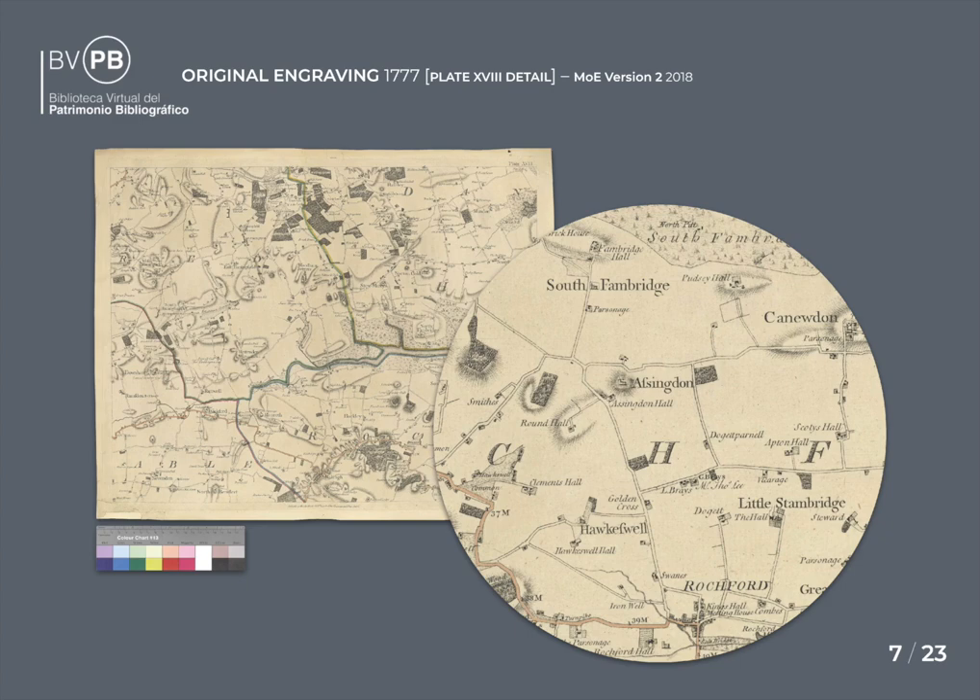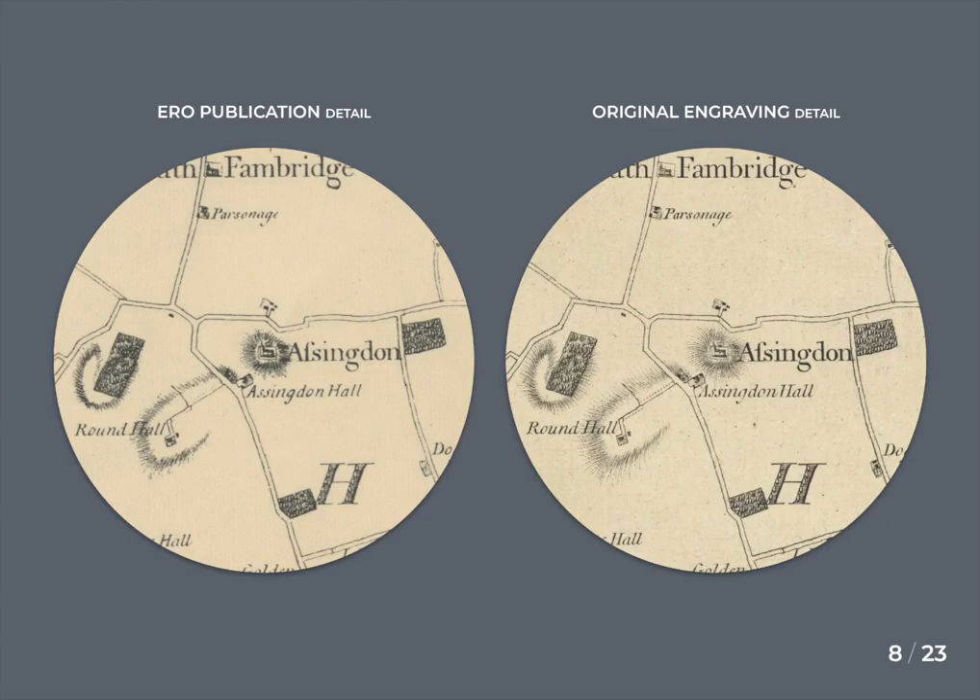Here's an example of the same plate under detail, and here's a side-by-side comparison of the publication, which is kind of like a photocopy, and the superior scans of the original engraving.